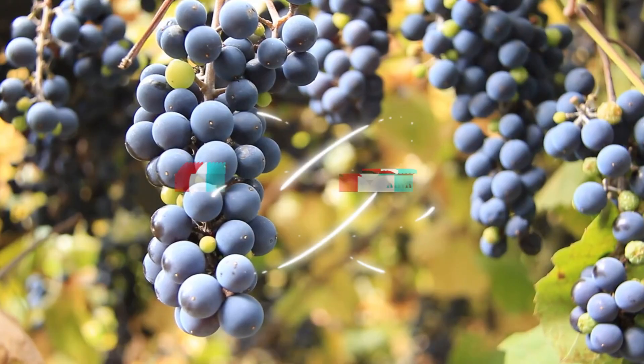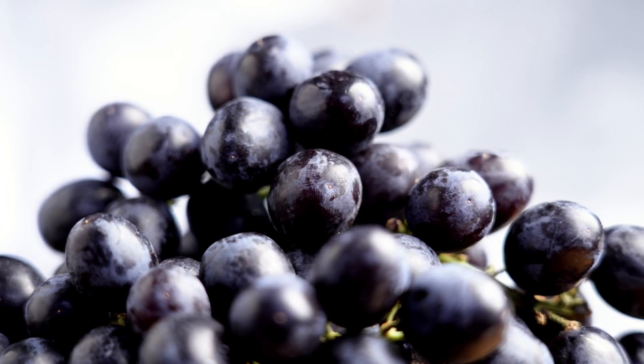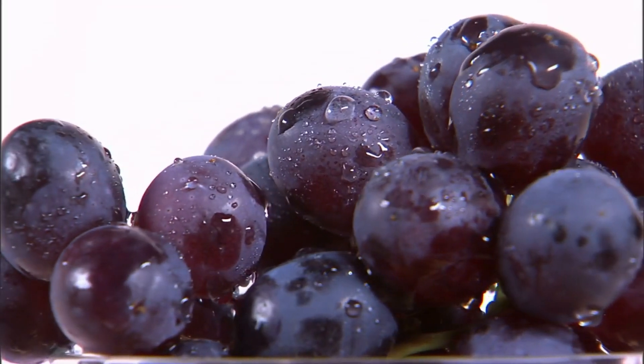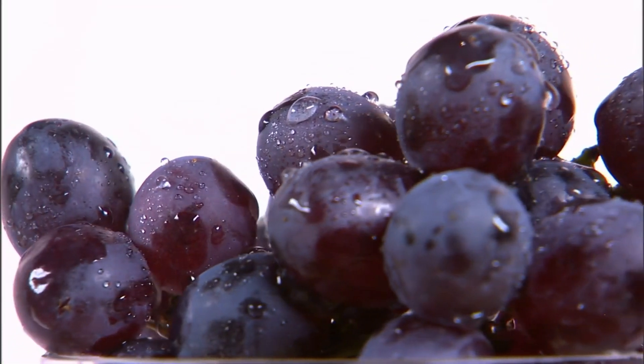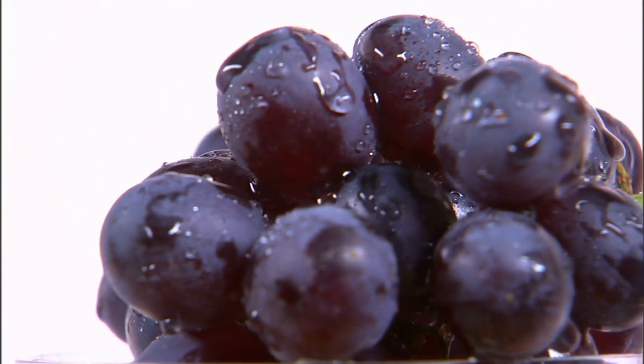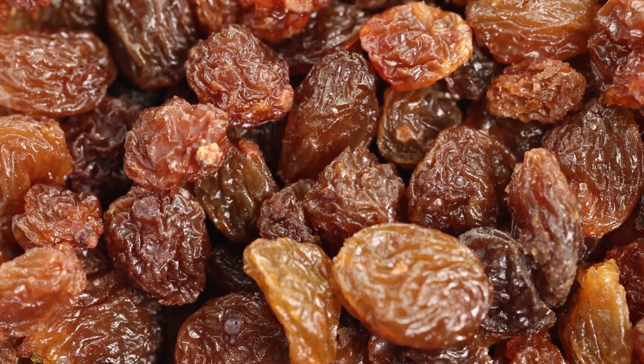Next up at number 8 we have grapes. Although they're loaded with antioxidants like resveratrol, the test showed a noticeable rise in blood sugar among most patients. Grapes contain a higher sugar content per gram than many fruits, and the fiber content, while present, isn't always enough to counterbalance that. Stick to about 10 to 12 grapes per serving, and avoid dried versions like raisins, which are far more concentrated in sugar and carbs.